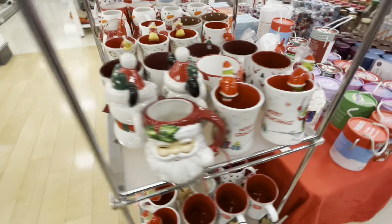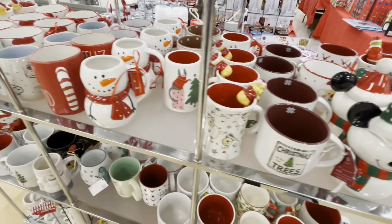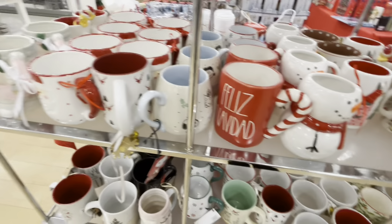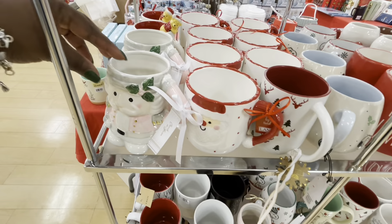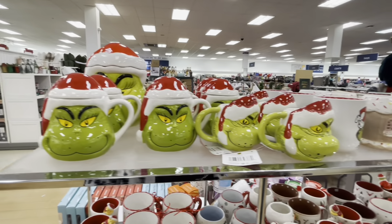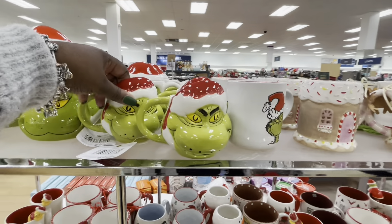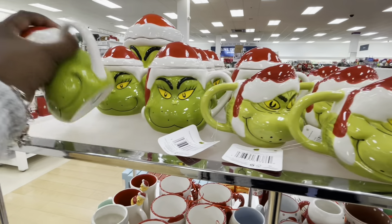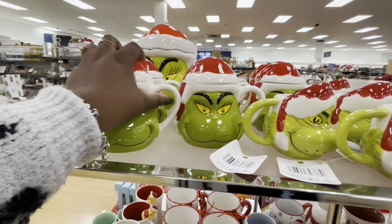Because we always would see this one — Winnie the Pooh. There's the Snowman. Feliz Navidad. Nutcracker. Some Grinch. $8. And then these are $10.